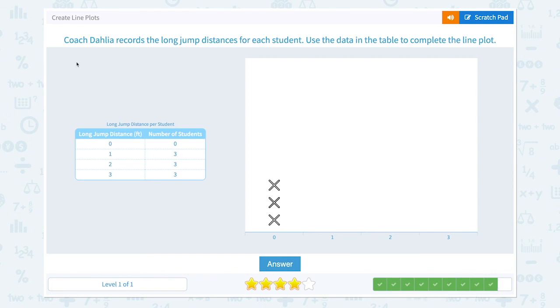We have one more to go. Coach Dahlia records the long jump distances for each student. Use the data in the table to complete the line plot. None of the students jumped zero feet, so it's zero — I don't pick anything. Three students jumped one foot, three students jumped two feet, and three students jumped three feet. So this should be the right line plot.